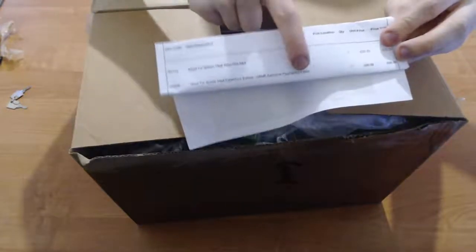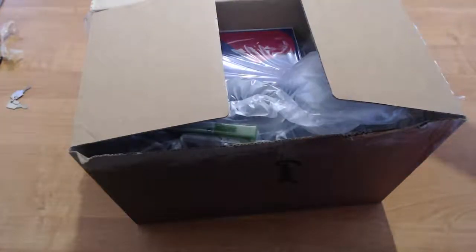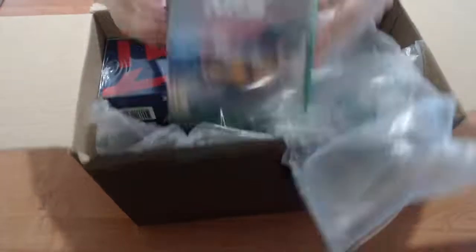For some reason it says PlayStation 4 on the label, which I hope there's not a PlayStation 4 in here because I don't have a PlayStation 4. Anyway, into the goodies. So thankfully, it's for Xbox One. I'll put that to the side — we'll have a look at that in a second.